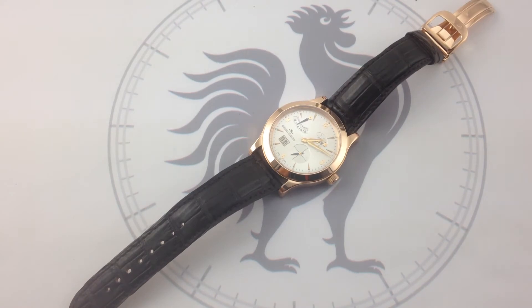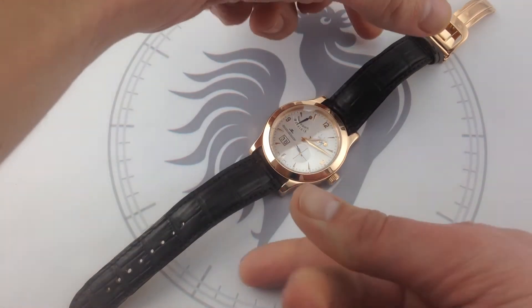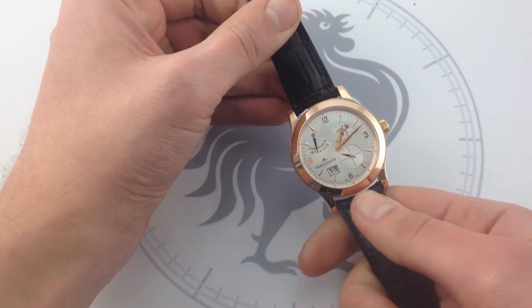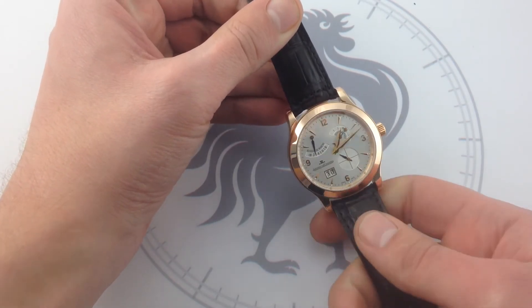This is the Jaeger-LeCoultre Master 8 Days, 41.5mm in 18-karat rose gold. This watch continues the long tradition since the early 20th century of Jaeger-LeCoultre's manufacture 8-day movements, and it's got a great backstory because the latest 8-day movement has what is possibly the ultimate watchmaking pedigree.